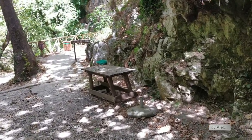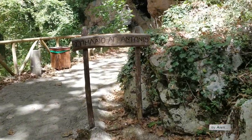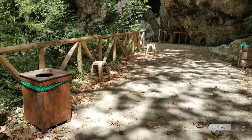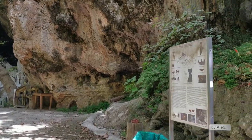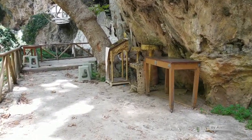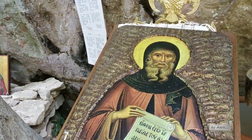From here you can cross to the right side where the church is, so we will go and check it out. It's a kind of cave of Saint Antonios. Here there is also some information about the ancient site of this whole area around, and here it starts — the church part. This is the icon of Saint Antonios.